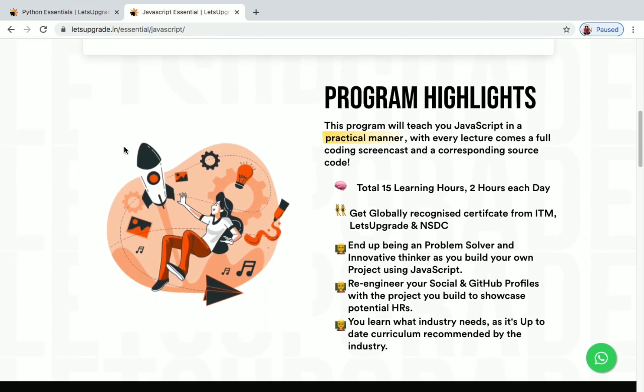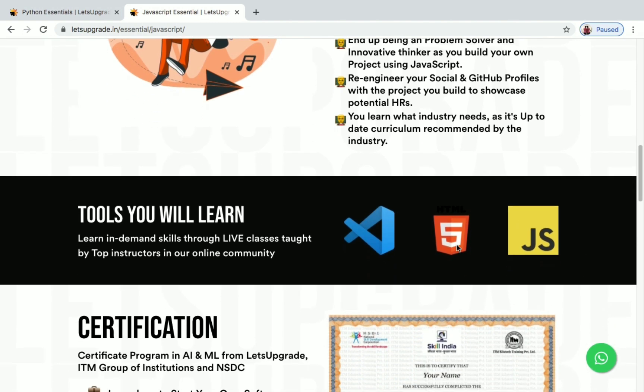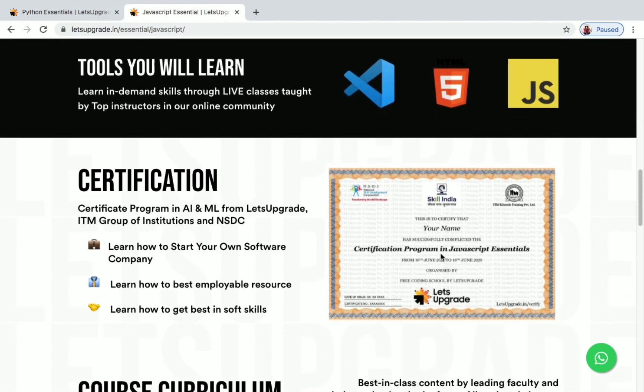The program highlights are the same as Python Essentials — 15 learning hours, two hours each day — and you'll get a certificate from ITM Let's Upgrade and NSDC. The tools you will be learning include Visual Studio, HTML5, and JavaScript. The classes are live, taught by top instructors in their online community.